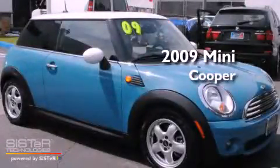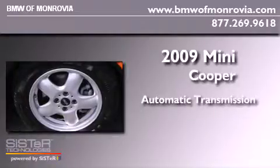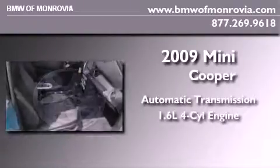This is a 2009 Mini Cooper. This compact has an automatic transmission and an inline four-cylinder engine.